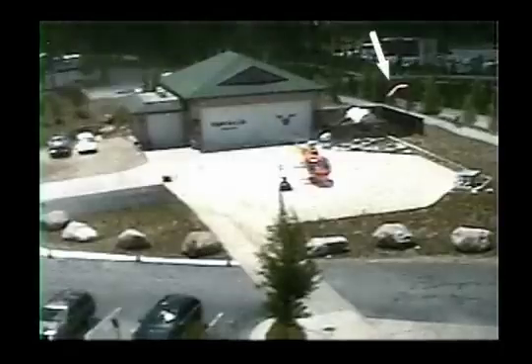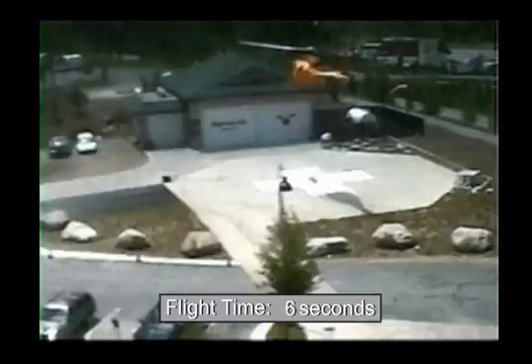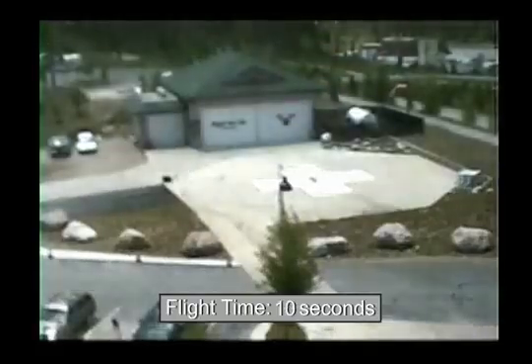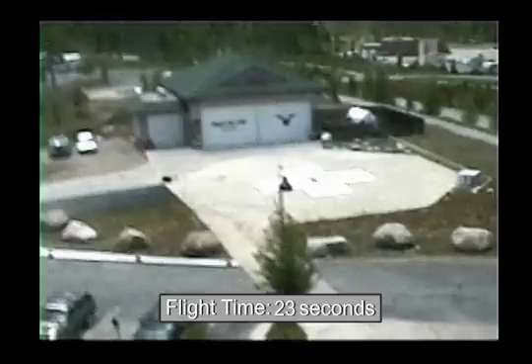The first video shows the windsock at the helipad on the upper right side of the screen. The accident helicopter lifts off without pausing and immediately begins to rotate to the left. The counterclockwise spin continued several times. A witness estimated that the helicopter reached an altitude of about 100 feet before it started to descend.